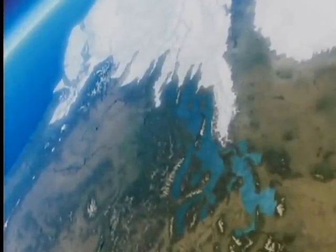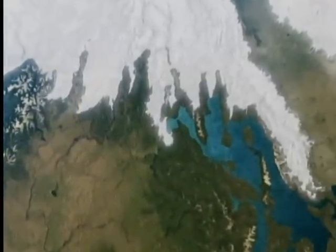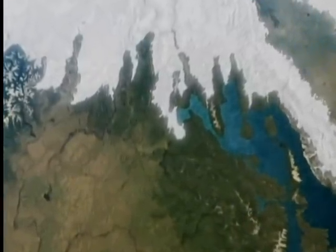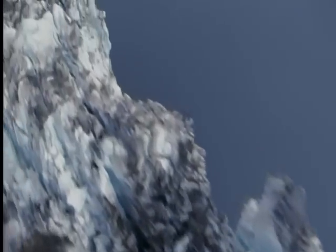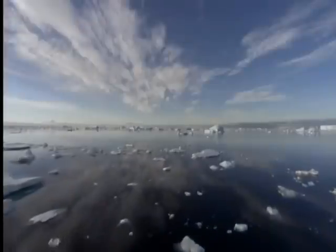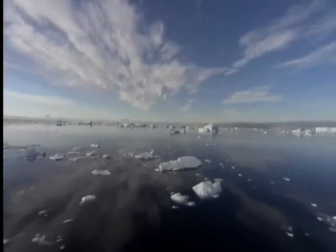Around 16,000 years ago, a giant lake formed — Lake Missoula — held back by nothing more than a wall of ice, part of what's known as the Cordilleran ice sheet. Behind would have been the ice dam holding in Glacial Lake Missoula, and it was holding back a phenomenal amount of water. As the huge mass of water built up behind the dam year after year, the dam began to weaken.